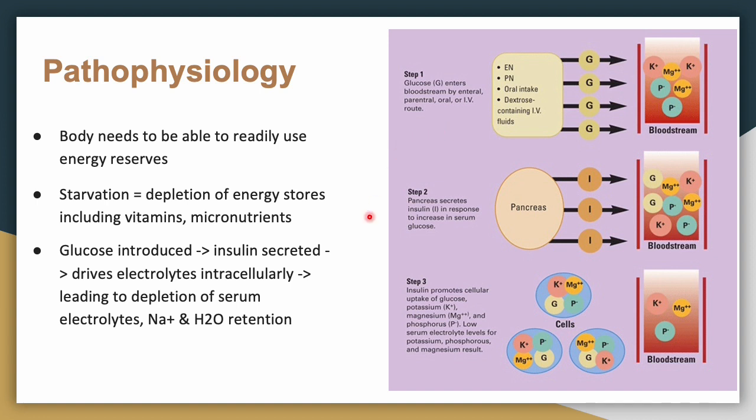Insulin stimulates glycogen, fat, and protein synthesis. These processes require several minerals and substrates, including phosphate, magnesium, and cofactors such as thiamine. Insulin also stimulates the absorption of potassium into cells via the sodium-potassium ATPase, which also transports glucose into cells. So you have phosphate, magnesium, and water being shunted intracellularly via osmosis.